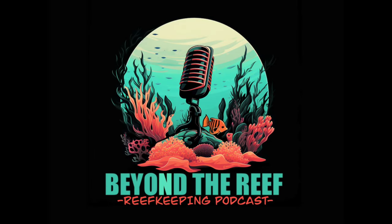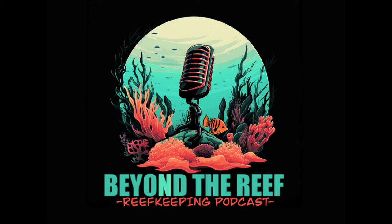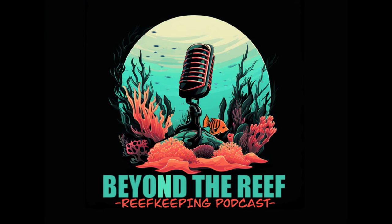Welcome to the Beyond the Reef podcast, where I talk to experts and researchers in the reef aquarium hobby, discussing a broad range of topics from biology to equipment and chemistry. We take a deep dive into our guests' methods, techniques, and top reef keeping tips. My name is Adam Sutherland, and I am the owner-operator of Frag Garage Corals, based out of British Columbia, Canada.